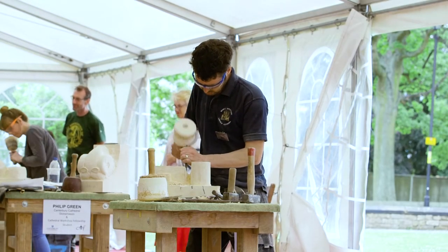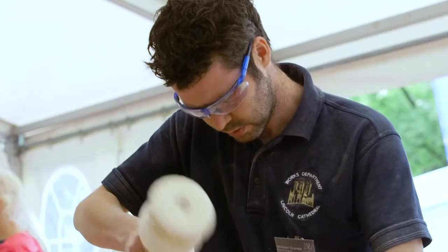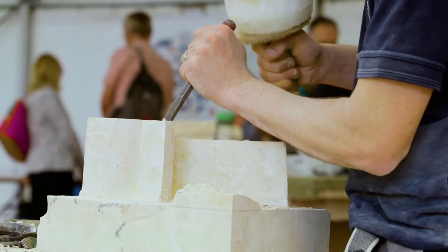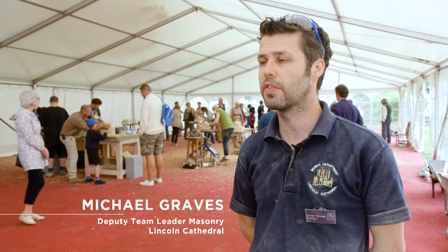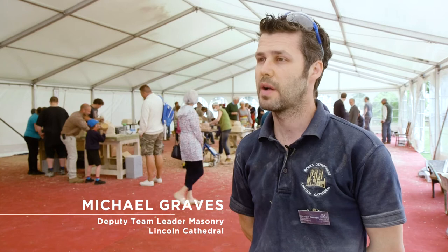Today we're doing the Heritage Skills Festival. Within this tent is the stone masonry, and there's like 20 stone masons from various places. We've all got a block of stone and we've all got a theme of flora and fauna to carve something within about 8 to 12 hours, ready for an auction tomorrow.